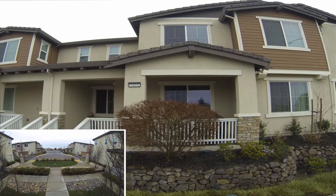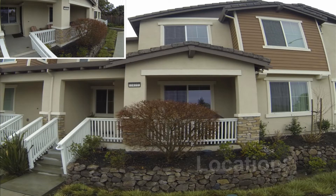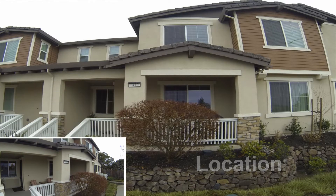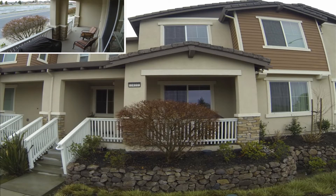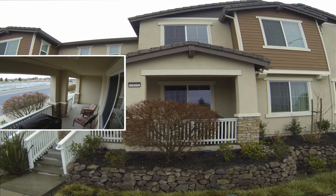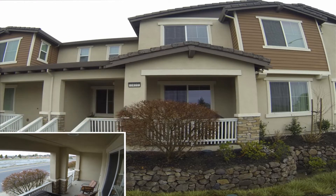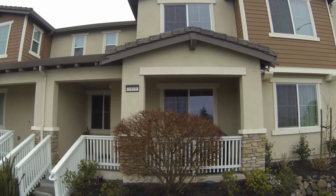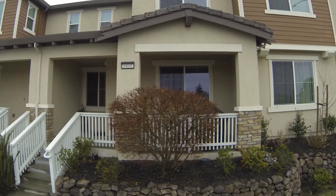This three-bedroom, two-and-a-half bath townhome is one of the most convenient locations in San Lorenzo Village. It's just a short walk to the different schools, various restaurants and shopping. Hopping on the freeway is so convenient — you can easily take 880 and within minutes you can be right at highway 92 or 580.